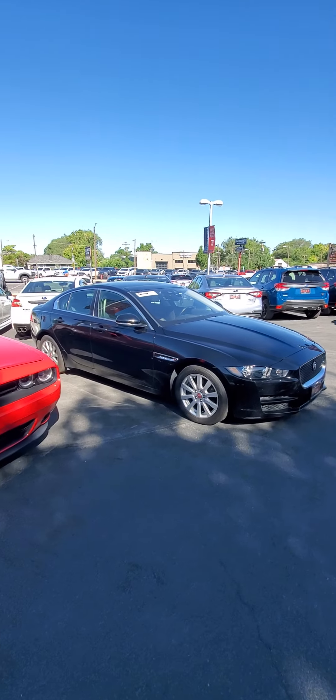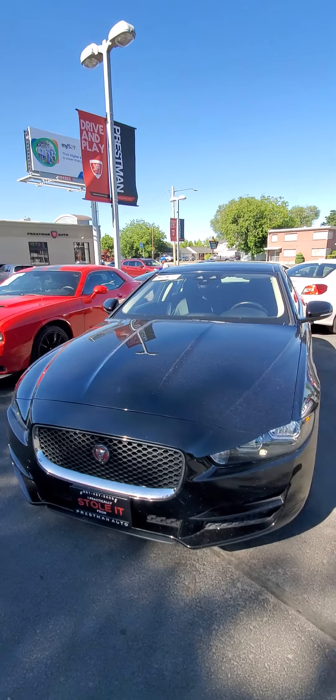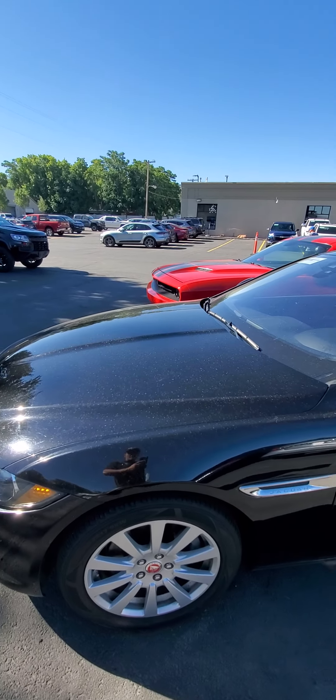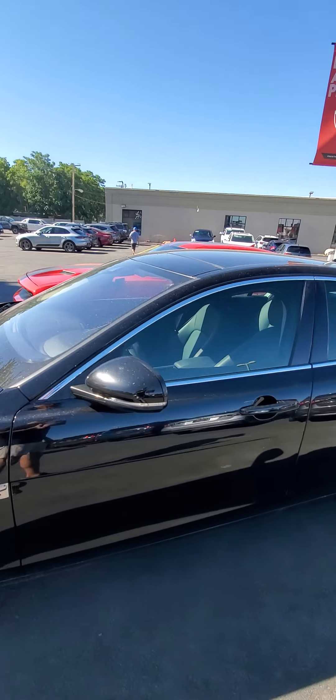But here is the Jag. So quick walk around. Don't see any major rock chips. Wheels looking good. Don't see any dents on this fender. A little bit dirty from the rain we just got but not too bad. I'll get it washed up of course for you.